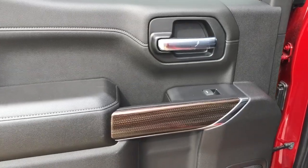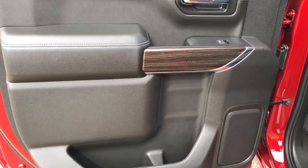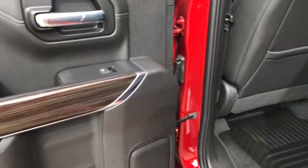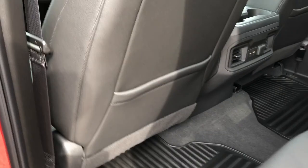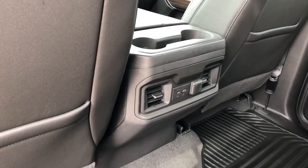Moving on to the rear interior, we can see we have our chrome door handle, window switch, wood trim, speaker and storage. Back in the front seats we have our leather magazine holders, and at the rear center console area we have our rear cup holders, charging outlets and vents.